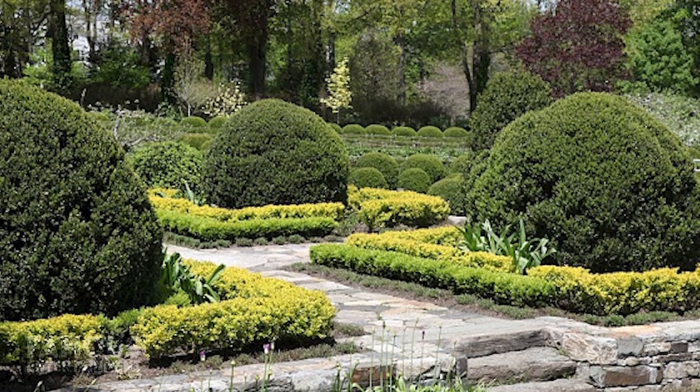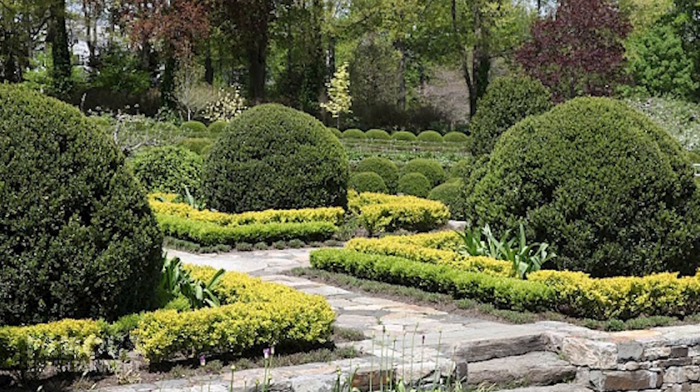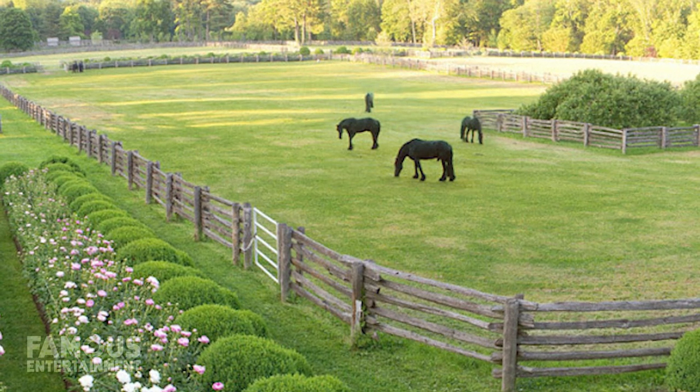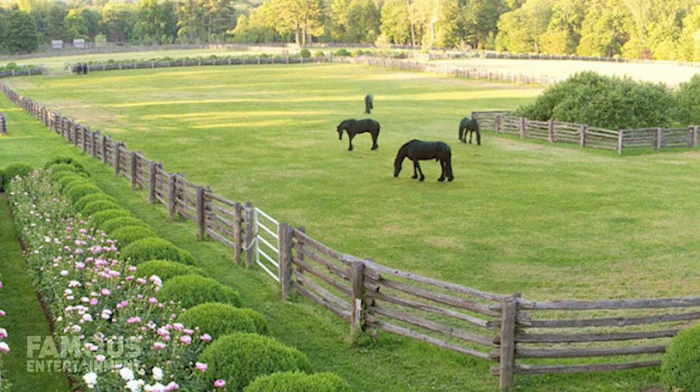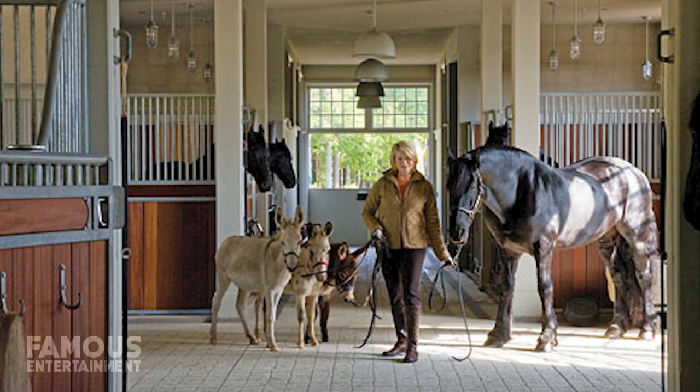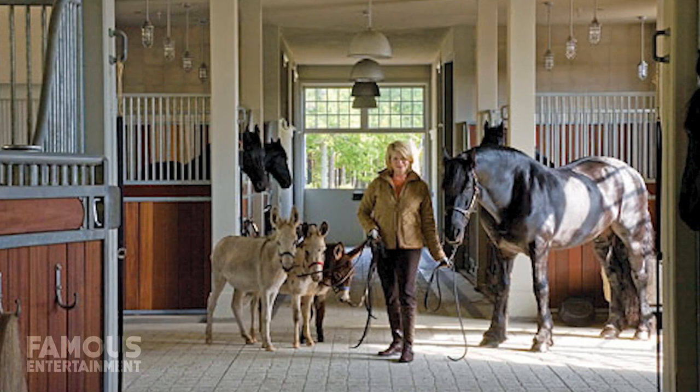According to the Martha Stewart blog, the huge property also includes multiple gardens, greenhouses, stables, grazing fields, staff and tenant quarters, and storage facilities. Some areas are used for Martha's many animals that call the property home, including her five horses.